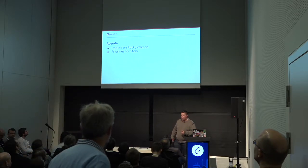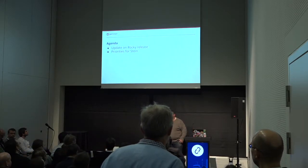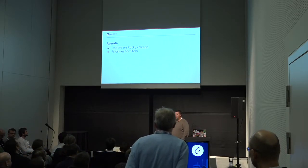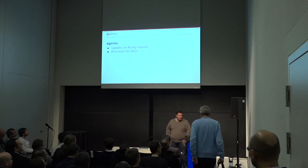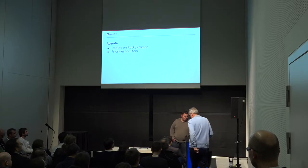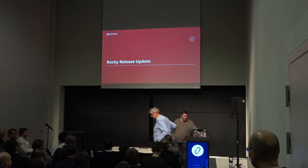So what we're going to do today is the usual update. I'll go through what we've added in Rocky, share some of the news there, and then talk about what we're planning to do in Stein. And hopefully I have a few minutes for questions at the end. So, Rocky.